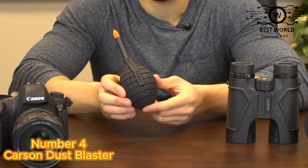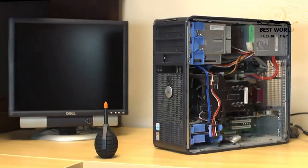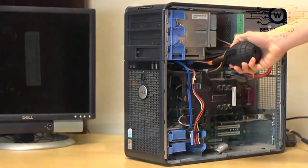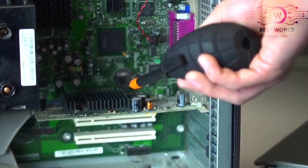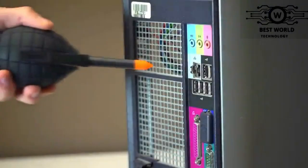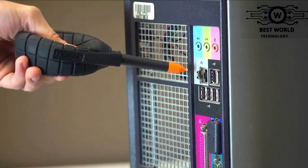Number 4: Carson Dust Blaster. Tired of sending your camera into the manufacturer to have the sensor cleaned? Not only is it inconvenient, but it can also become very costly. Camera sensors and lenses are expensive and fragile and should be cleaned with great care. The air from the Dust Blaster will effectively clean your sensor and lenses without contact, preventing any damage.